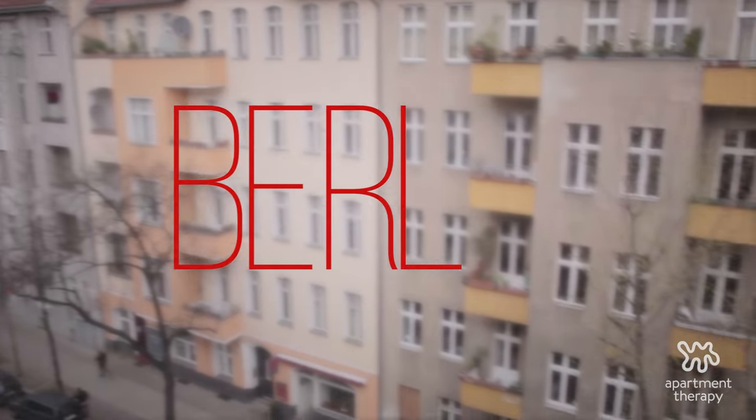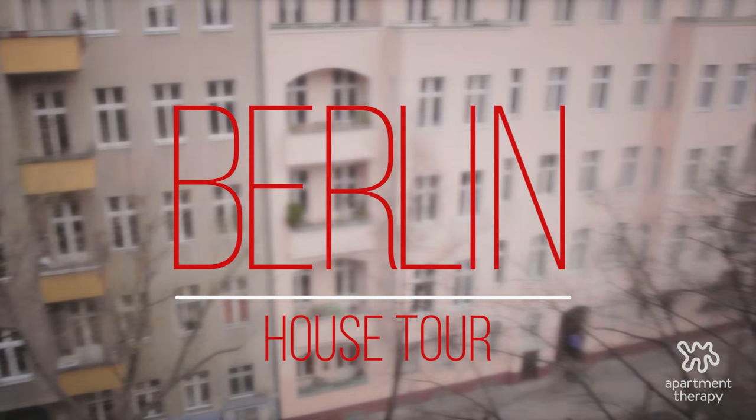Welcome to Apartment Therapy. My name is Claire Borsch. You are in Schöneberg, Berlin, at our apartment.